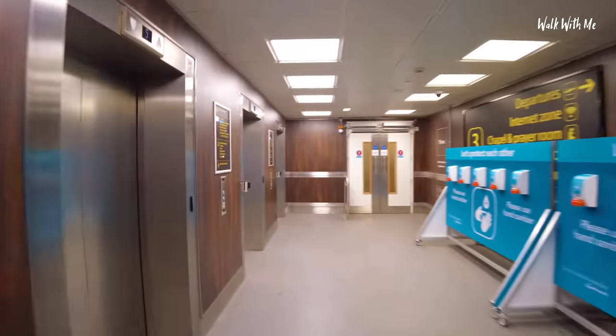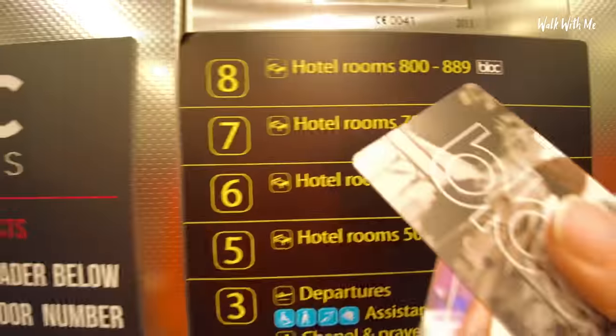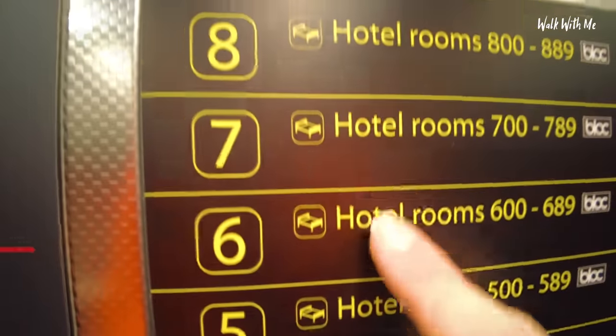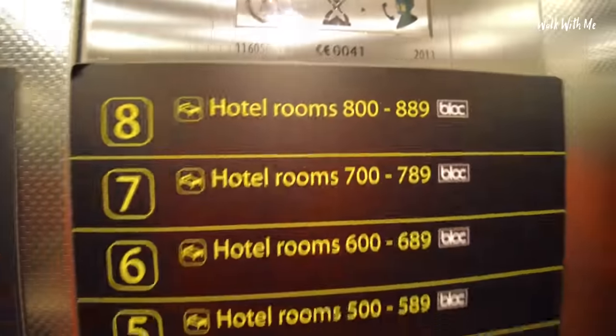So I'm checked in. I'm on floor number eight, and I've got to use my card to get to my floor. Departures is floor number three, and then floors five, six, seven, and eight are the hotel.